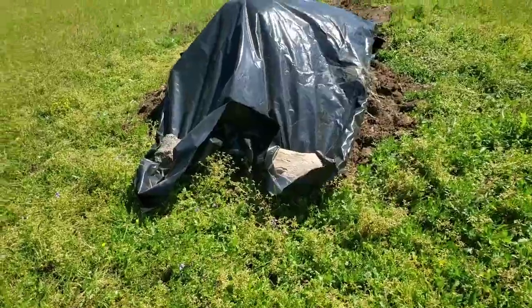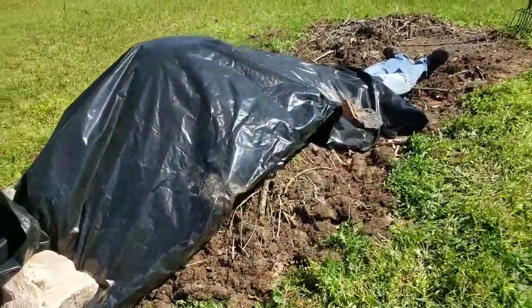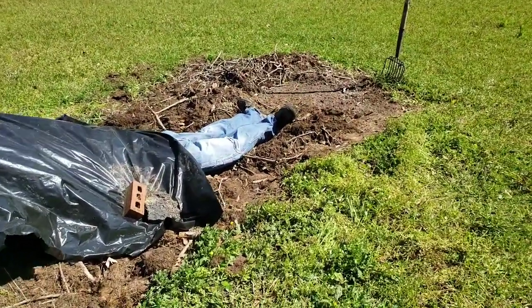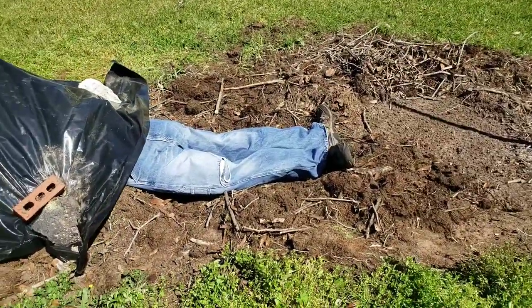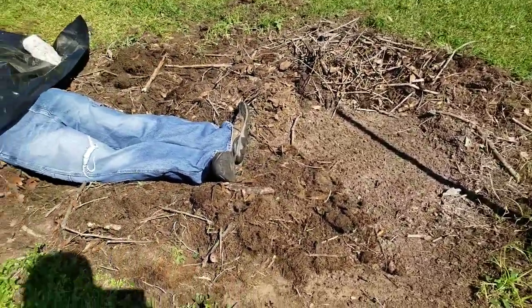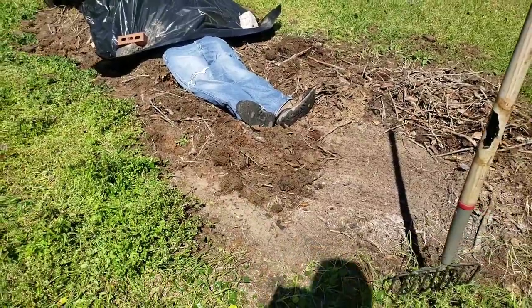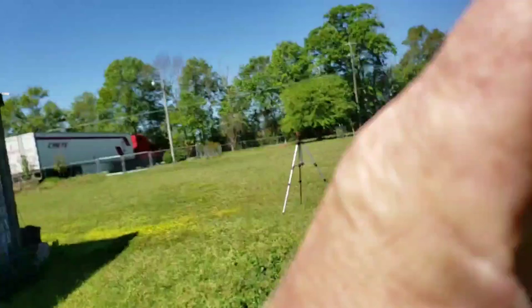That helps keep the moisture content at a stable rate. As you can see, we're still working this end — gotta get that covered up here pretty quick before another helicopter flies over; they might wonder what's going on. Anyway, people, just remember: live life to its fullest.